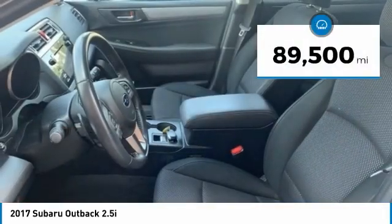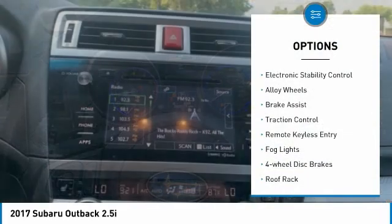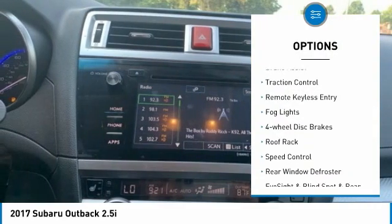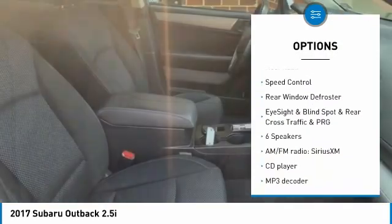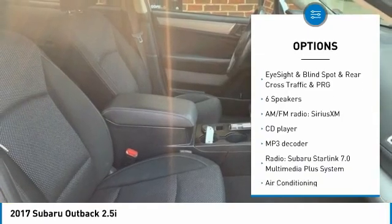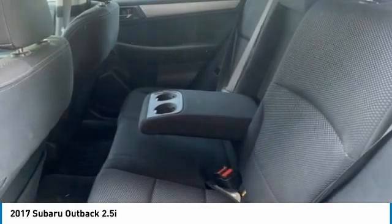This vehicle has less than 90,000 miles. Here are some of this vehicle's great options: electronic stability control, alloy wheels, brake assist, traction control, remote keyless entry, fog lights, four-wheel disc brakes, roof rack, speed control, rear window defroster.